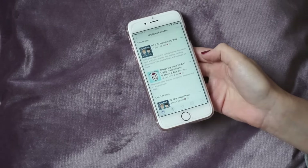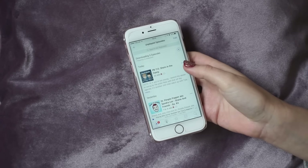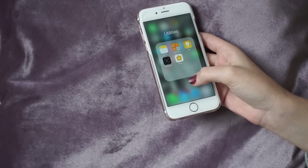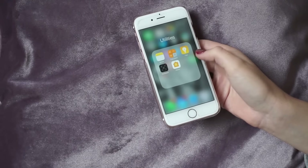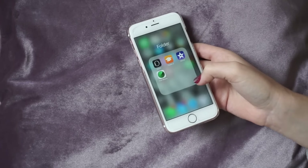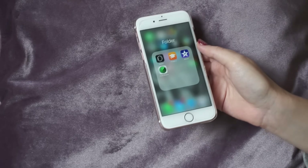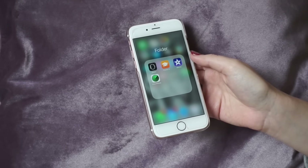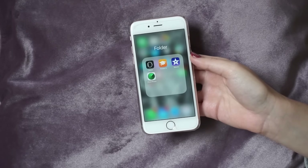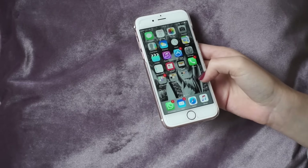Podcasts — I do have some saved. I've got Shane and Friends and Psychobabble, but I've never actually properly listened to one. Then I have a utilities folder with Notes, Calculator, Tips, Compass and Home. And then there's literally a folder called 'folder' because I'm not giving it a name — this is basically everything I don't use: Watch, iTunes U, iMovie, which I sometimes use, and Find My iPhone, which I do have turned on.